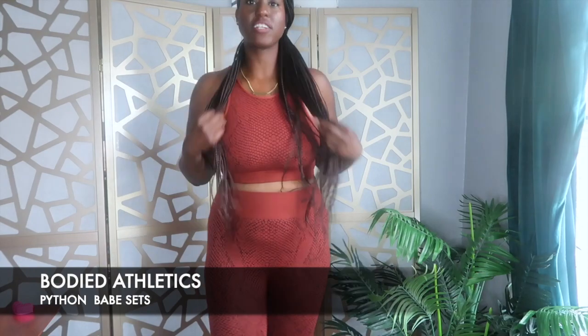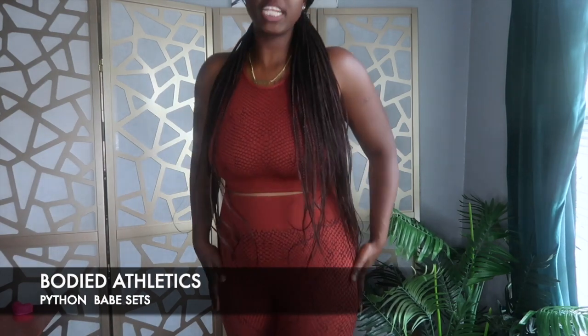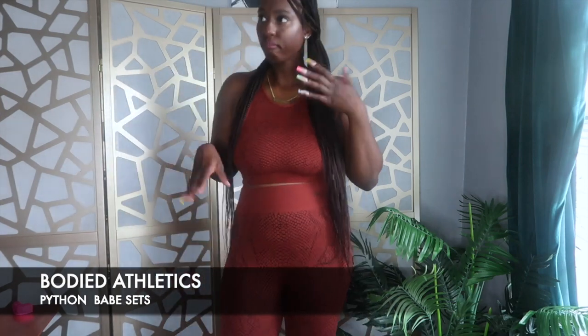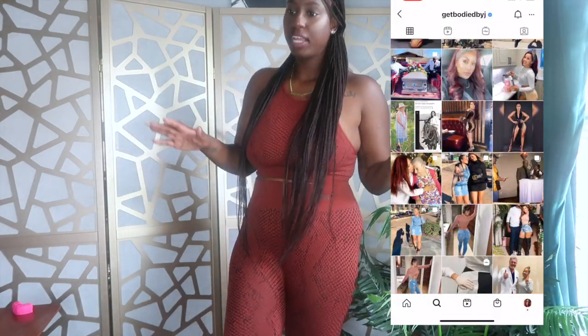Okay, so I'm going to do this from this stance. This is the first set — I have it on already. It has a top and a bottom. I love the top and the bottom, and it comes as a set. This is from J Body Athletics. She is an influencer on Instagram — a fitness workout guru — and I have a link for this below. I got a size medium.